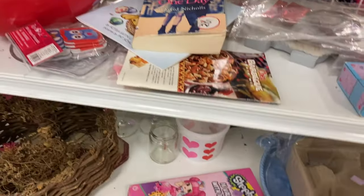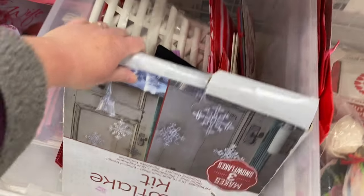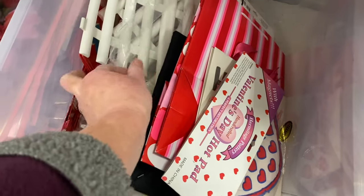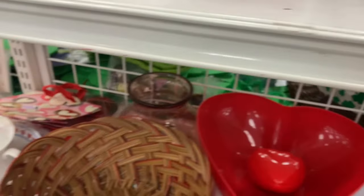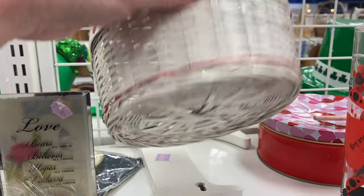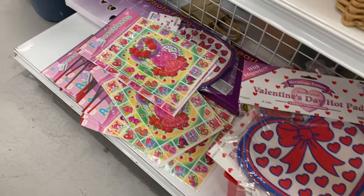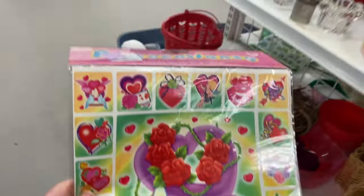I'm going to go to the store and walk my way back to the Valentine area to see if they got anything. I always look back here for planters. They got some usable Valentine window stickers.